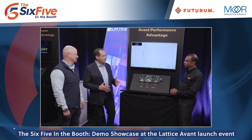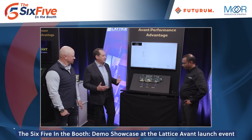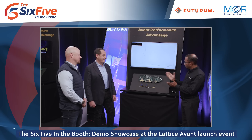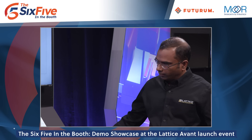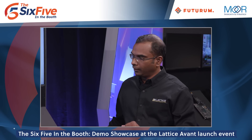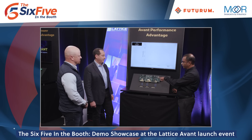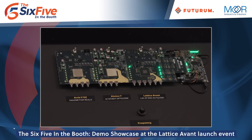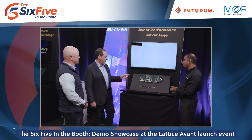Deepak, thanks so much for showing us the power advantage demo for the new Lattice Avant. The next question is: can you hit the performance that you're going after? Absolutely. In this demonstration we'll be measuring the performance of the Avant FPGA in a high-speed data transfer application. We have the same board as before with the Arria 5 FPGA from Intel, Kintex 7 FPGA from AMD Xilinx, and the Avant FPGA from Lattice.